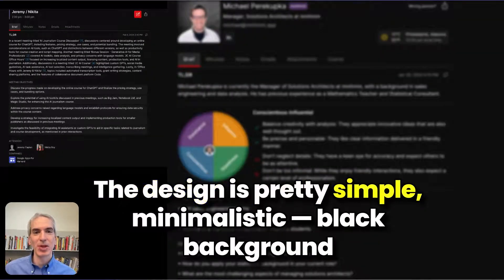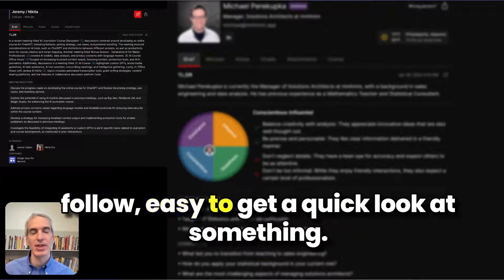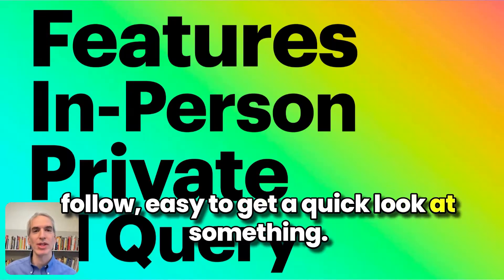The design is pretty simple, minimalistic — a black background with little summary bullet points, so it's easy to follow and easy to get a quick look at something.